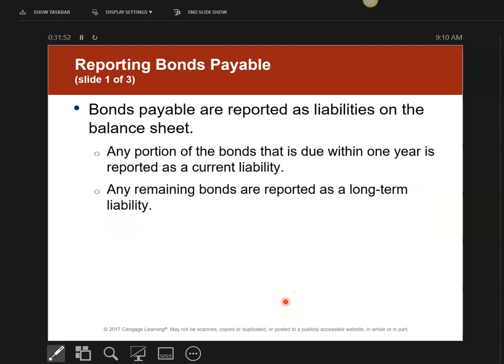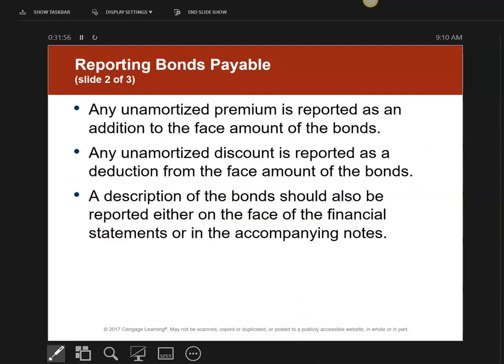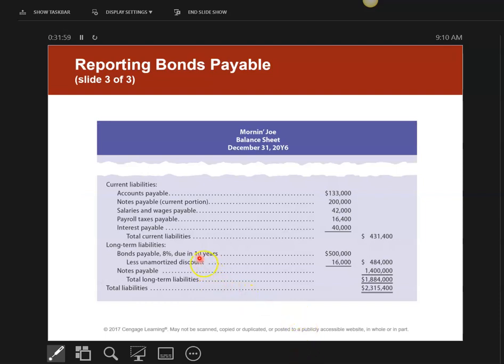Now let's talk about how these are reported on the balance sheet. Bonds payable less any discount on bonds payable gives the carrying value — in this example, $484,000. The carrying value is the face value minus the discount, or the face value plus the premium. This concludes Chapter 11 on Bonds. We still need to cover Appendix 1 on how to price a bond using present value concepts, which is probably the most important part of this chapter.